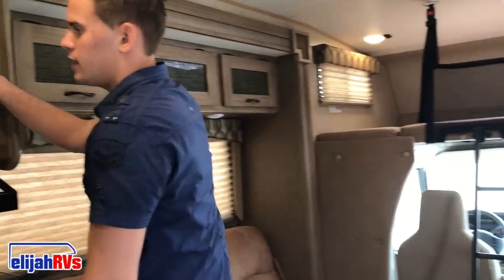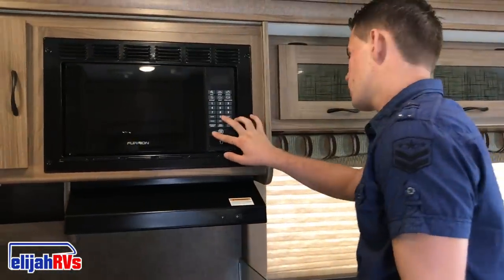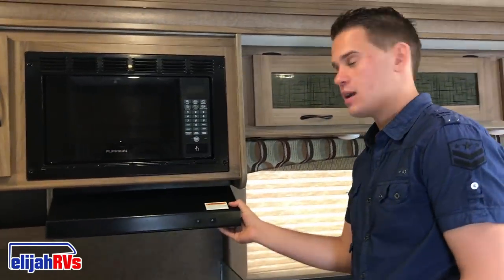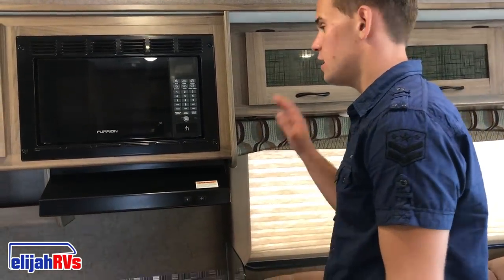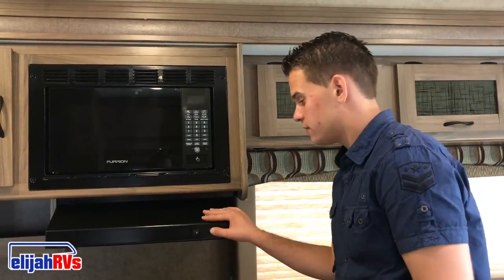Here we will find a microwave. The microwave runs off the generator — without it, it will not run. It plugs into the outlets. Or, if you are plugged in at a campground or campsite and you have hookups with electricity, all the appliances, all the lights, and everything in this RV will work off specifically that.